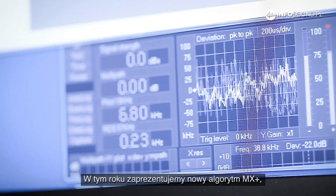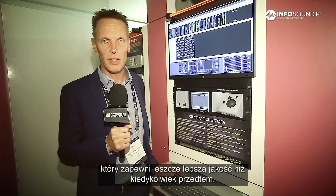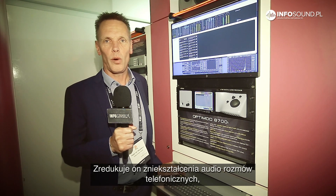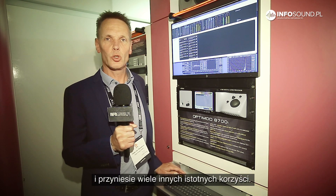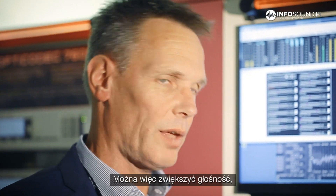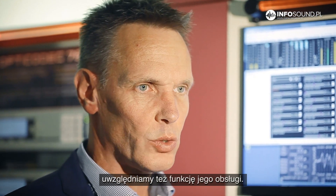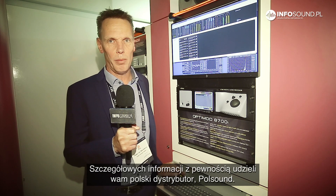We will introduce this year the new MX Plus algorithm, which takes care of more quality than ever before. It will reduce the amount of distortion on telephone calls. It will increase the quality between 4 and 7–8 kilohertz, and it will do some other magnificent things in the final back end. That means you can run it a little bit louder. And if you have to use the BS412, like in Poland, we have a new control for this as well. The dealer, Paul Sound, will explain more about this.